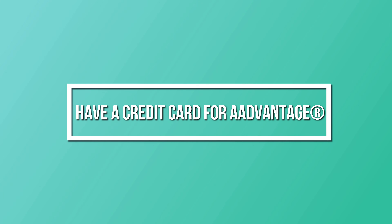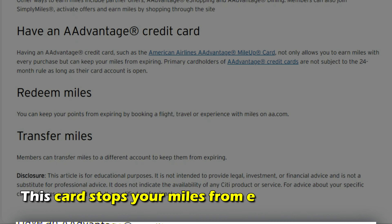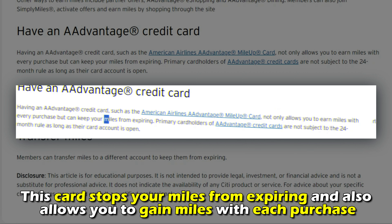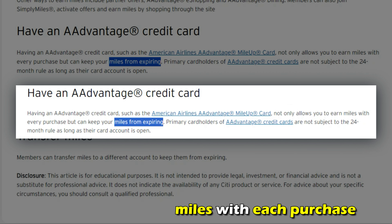Have a credit card for AAdvantage. This card stops your miles from expiring and also allows you to gain miles with each purchase.